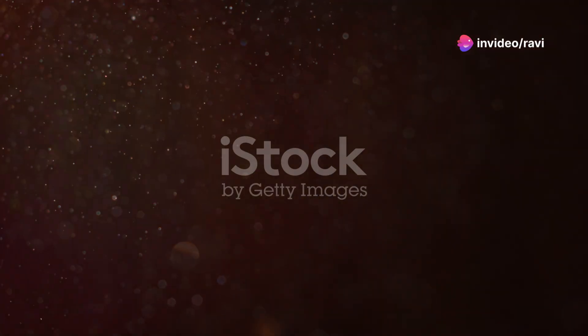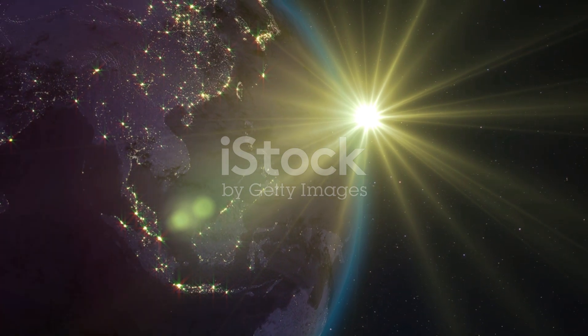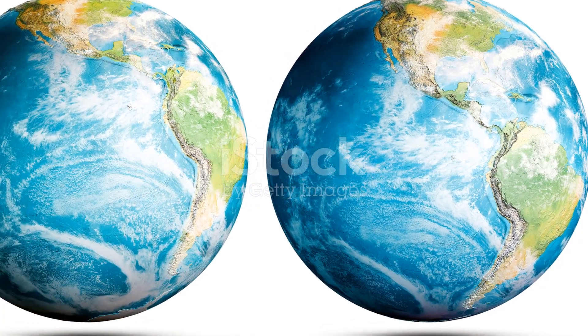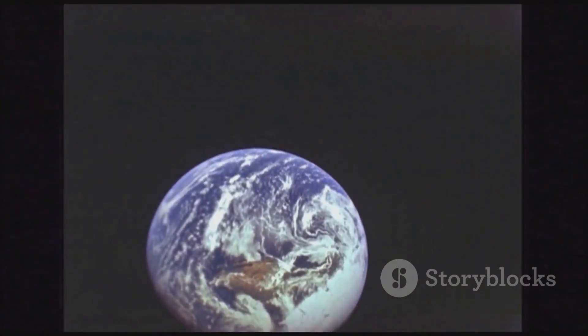Thanks for joining me on this 3D journey through Earth's formation. If you enjoyed this trip through time, don't forget to like, share and subscribe for more awe-inspiring tales from our universe. Until next time, keep wondering and exploring.